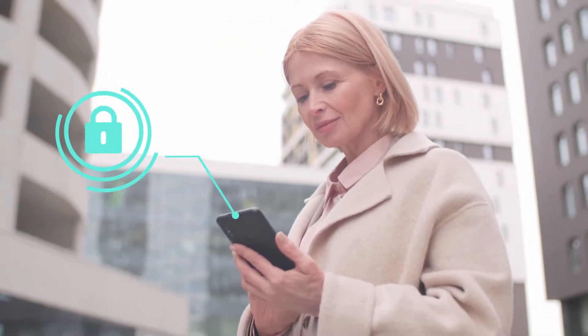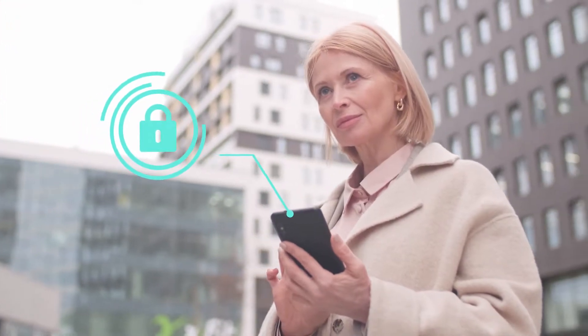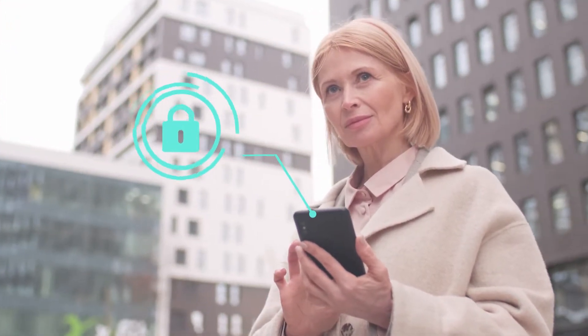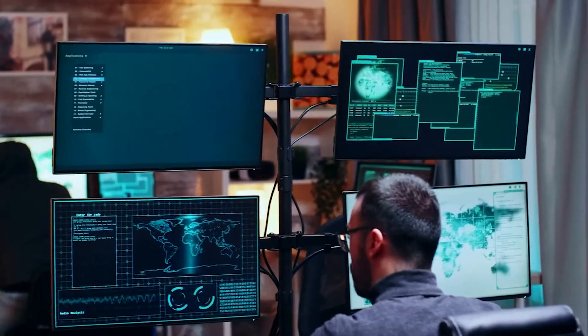But how secure are mobile devices? As plenty of threats can bypass Android and iOS standard security, the answer is: not much. No organization is spared by cyber attacks.